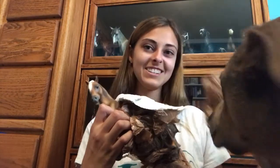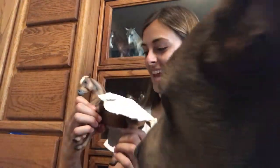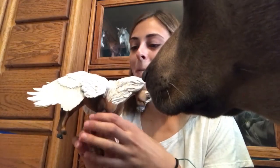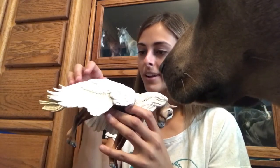Oh my gosh! Oh he's so pretty! I am dead! Tio, get your face out of the camera, genius! This is my dog Tio. I am in love with this horse. Oh my goodness!